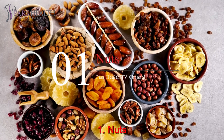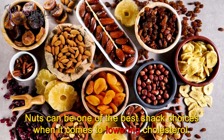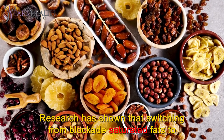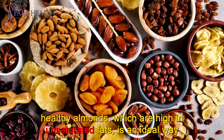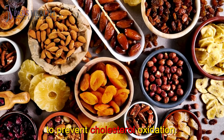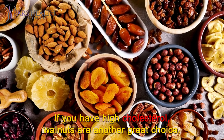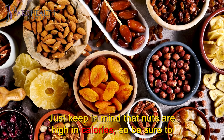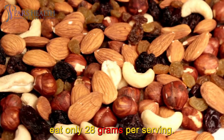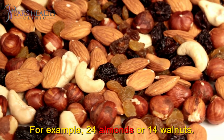Number 1: Nuts. Nuts can be one of the best snack choices for lowering cholesterol. Research has shown that switching from saturated fats to healthy almonds, which are high in unsaturated fats, is an ideal way to prevent cholesterol oxidation. Nuts lower LDL. Walnuts are another great choice if you have high cholesterol. Keep in mind that nuts are high in calories, so eat only 28 grams per serving — for example, 24 almonds or 14 walnuts.